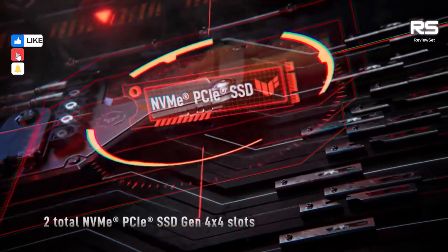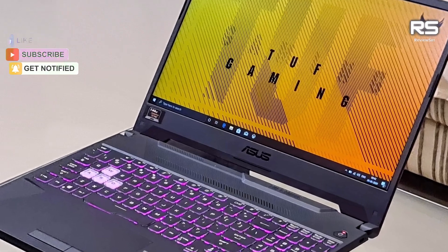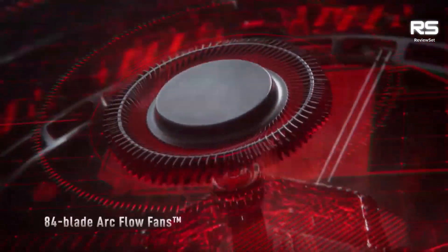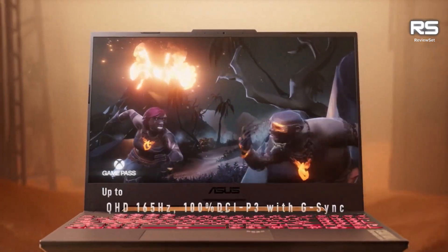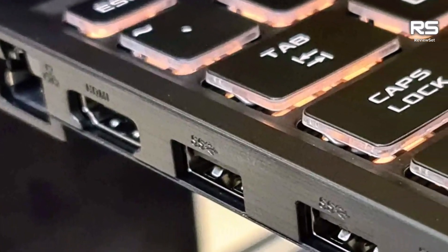It is powered by an AMD Ryzen 5 4600H processor and an Nvidia GeForce GTX 1650 graphics card, which provide excellent performance for a mid-range gaming laptop. The laptop also has 16GB of RAM and a 512GB SSD, which provide fast and responsive performance.